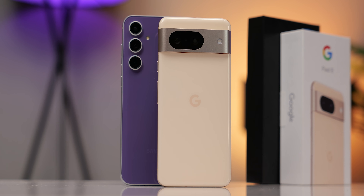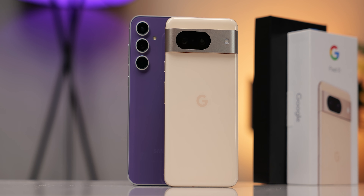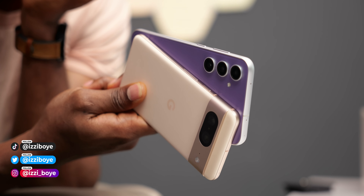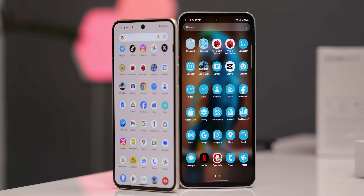Should you buy the Google Pixel 8 or Samsung's Galaxy S23 FE? That decision is entirely up to you, but this video aims to show you how they compare to make your decision easier. It has actually been a while since I did a comparison video like this one, but I'll try to make it as straightforward as possible.